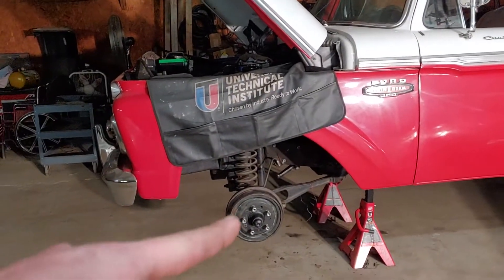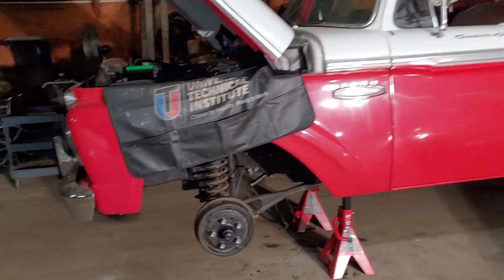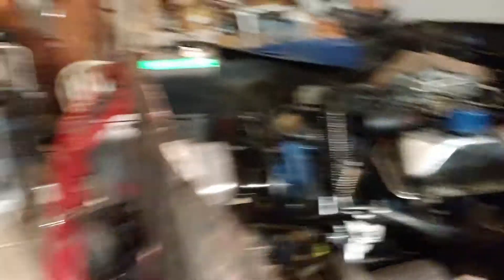Power steering, we replaced the kingpins, a couple other little things, fixed up some stuff on the engine, the exhaust manifolds and stuff are all back in, exhaust is all bolted back up. Here's the power steering, you can see — like I said, there'll be more videos coming out soon, but everything's looking good.